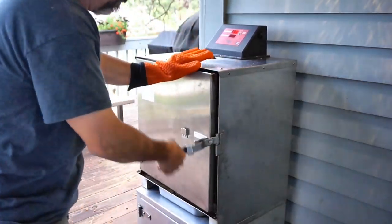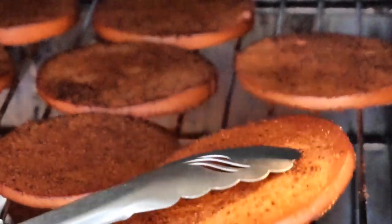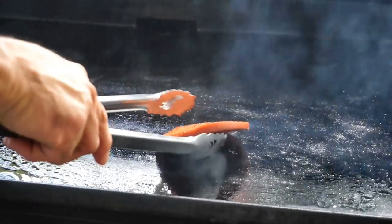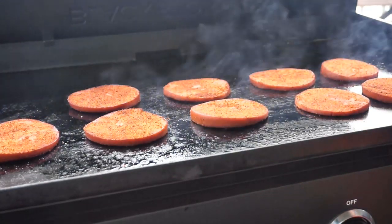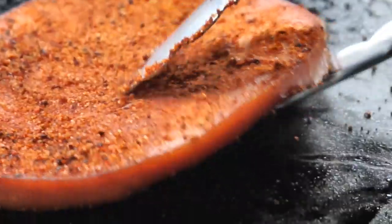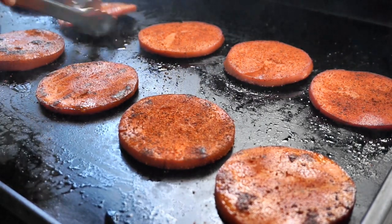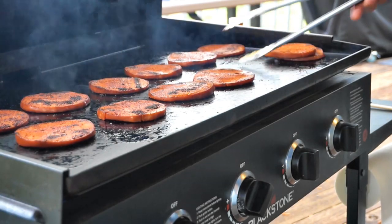Let's check out our bologna. The applewood smoke smells good and there's nice color. I turned on the Blackstone to toast the Texas toast, so I figured why not finish these up on the griddle, just to get a little caramelization on the outside of these bologna pieces. Just like that - doesn't that look perfect?